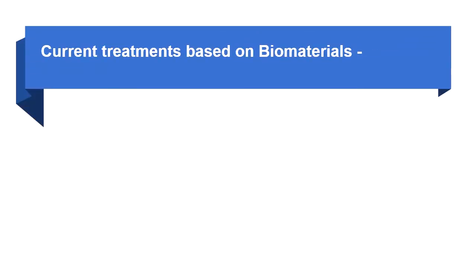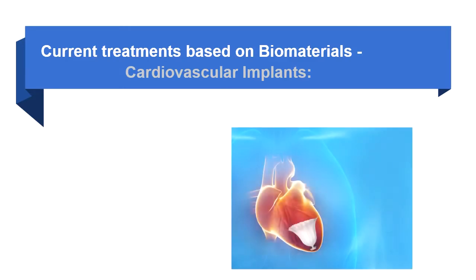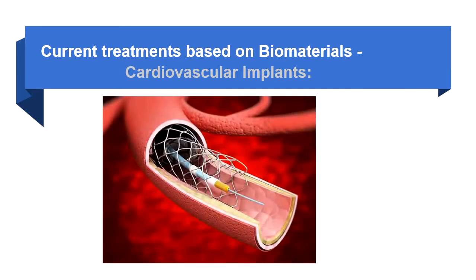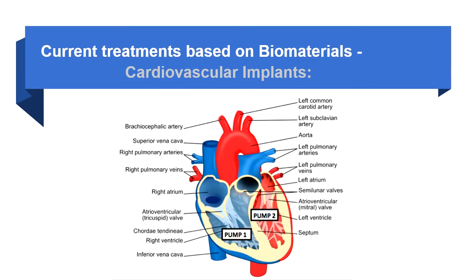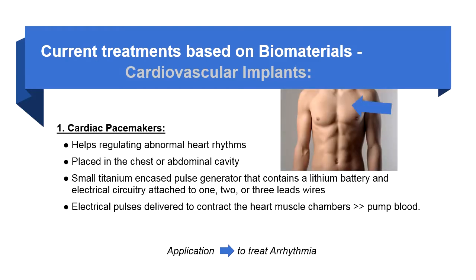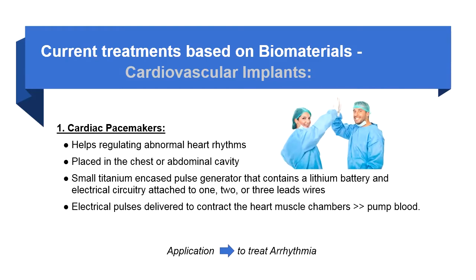Current treatments based on biomaterials: cardiovascular implants. Cardiovascular implants have been introduced into clinical practice for a broad spectrum of indications, and devices can be implanted at almost every location throughout the cardiovascular system. Cardiac pacemakers are small medical devices primarily designed for regulating abnormal heartbeats or to treat arrhythmia, and are placed inside the chest or abdominal cavity by surgical procedures.